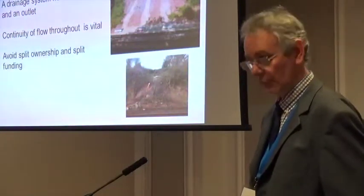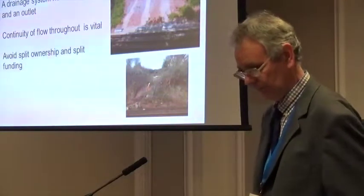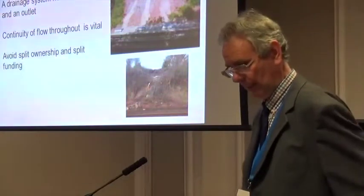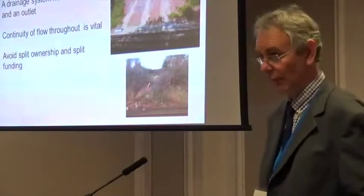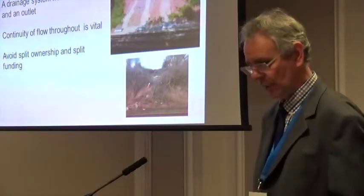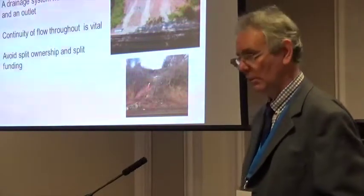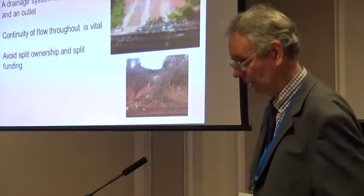Another key issue for drainage is that the capacity must be compatible throughout. Our works have discovered many locations where insufficient capacity has been provided due to undersized pipes, bodged repairs, or changes in gradient leading to slowing of the flow, ponding, and silting. And despite decades of trying, the railway has never perfected the anti-gravity drain.